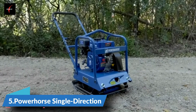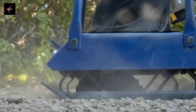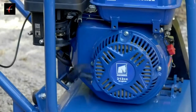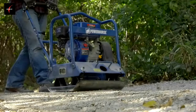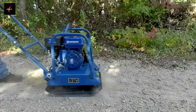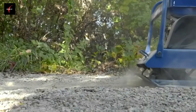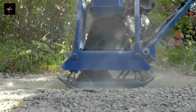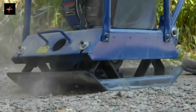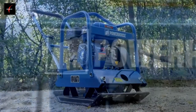This single-direction plate compactor from Power Horse has a heavy-duty steel compacting plate to deliver up to 3,950 pounds of compacting force. A 7-horsepower, 212cc OHV engine powers the 21.5-inch by 17.7-inch compacting plate. It has a float-type carburetor for uninterrupted operation with a low oil shutdown that automatically protects the engine from damage, and side air ports that limit the entry of debris. It travels 52 to 65 feet per minute to cover up to 6,700 square feet per hour, and delivers up to 5,500 vibrations per minute. Get powerful compacting force with this single-direction plate compactor from Power Horse.